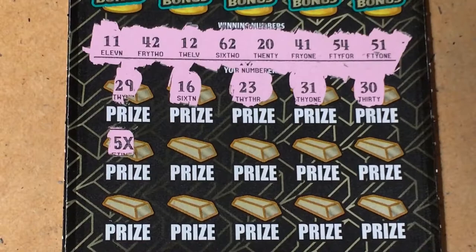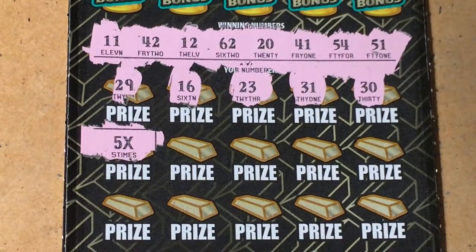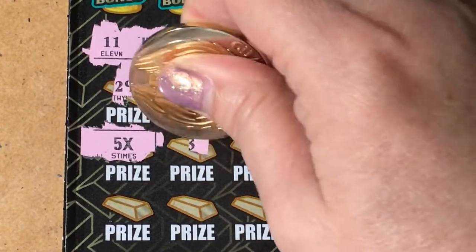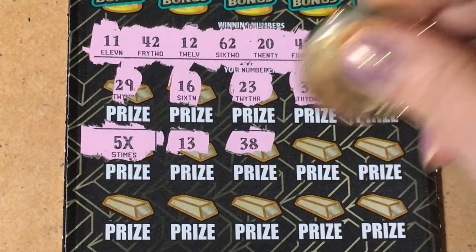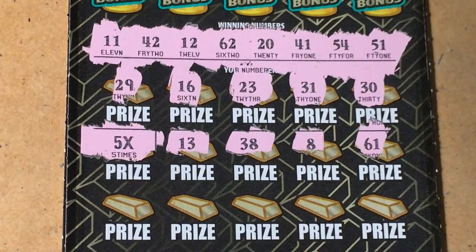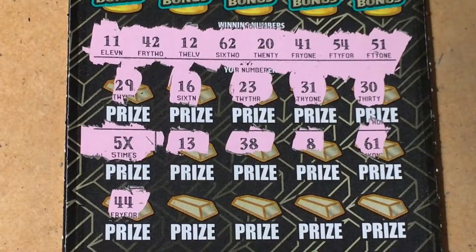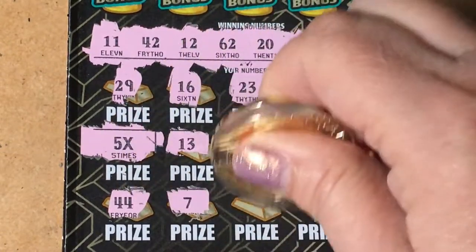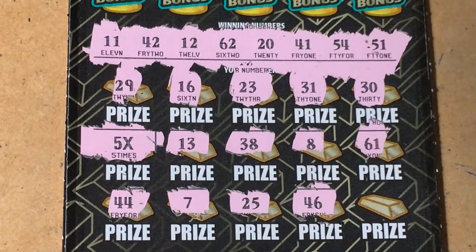Next row — we got the 5 times! So it's not a loser, it's a winner! What do you think we're gonna win? Five times, that's a good start. We got a symbol! Let's check the next numbers: 13, 38, 8, and 61 — one off. Next row: 44, no we need 54; a 7 and a 25, don't see them; 46 — no.